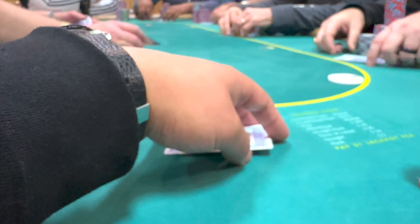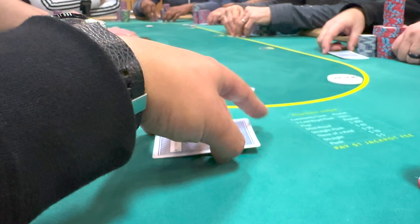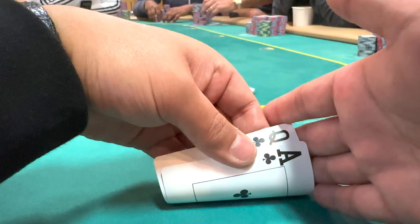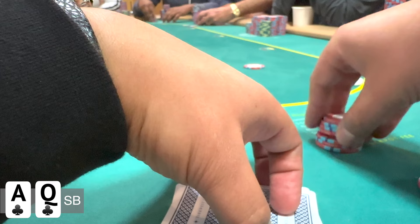In this next hand, we're going to have an open raise to $6, followed by two flats from two very splashy players. I'm in the small blind and I look down at ace-queen suited, so I'm obviously going to be putting in a raise here for value. I'm way ahead of all these players' ranges, so I decide on $35 as the raise.